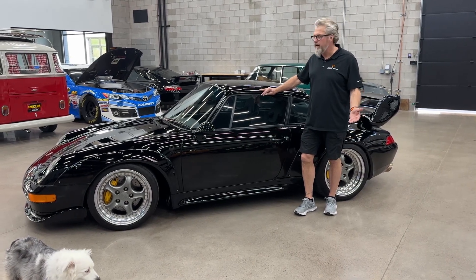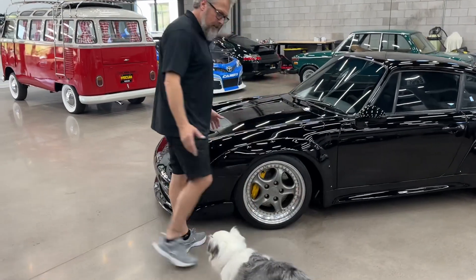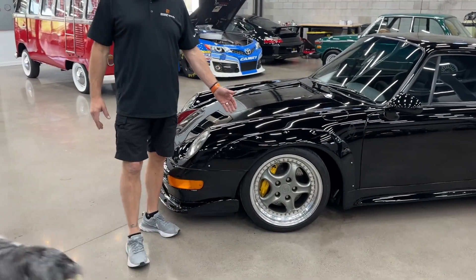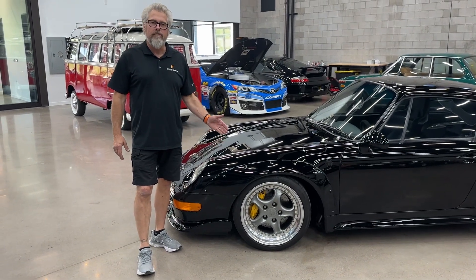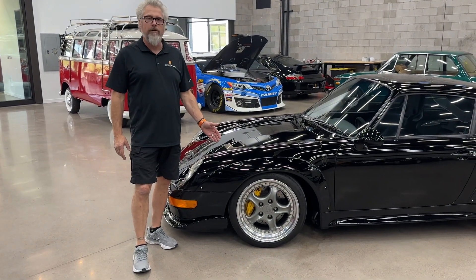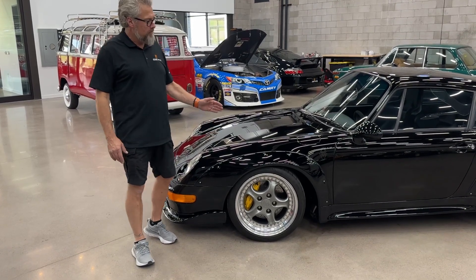So let's kind of walk around the car and talk about it. Starting up front, it has 993 RS part-numbered Speedline wheels on the front, with perfect brand new tires on them as well.